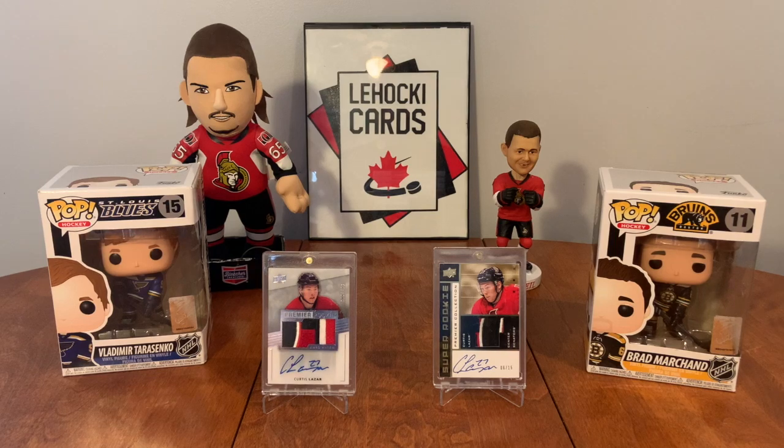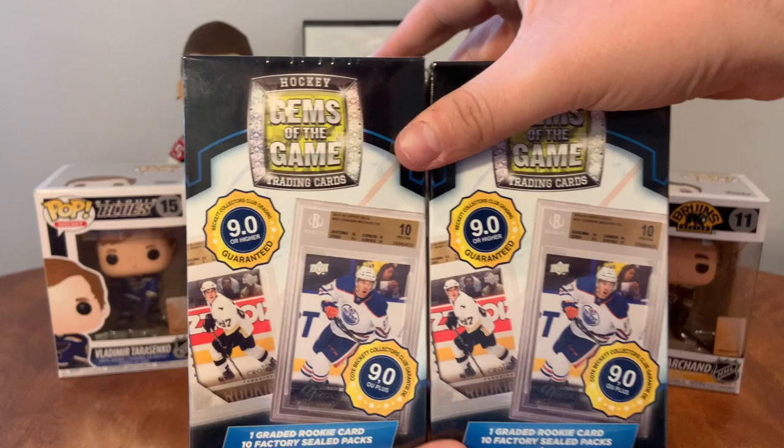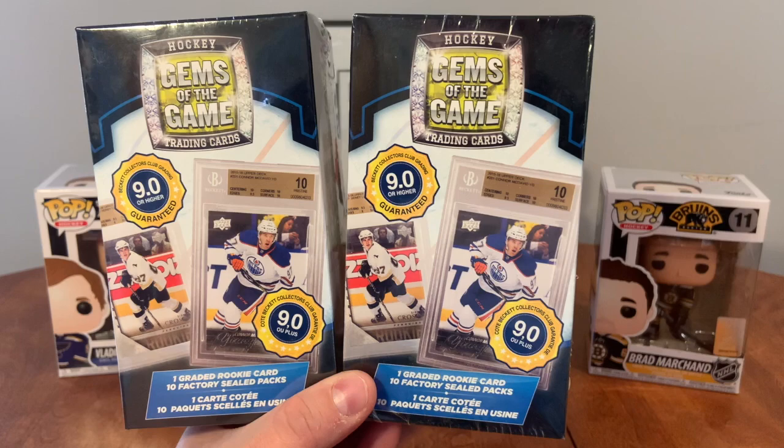Hello everybody, the Hockey Cards back here again. Today we're doing a product that I really like: Gems of the Game. We have two boxes here. You get a guaranteed graded card in each box - it's always been a graded Young Guns for me - and you get 10 packs.